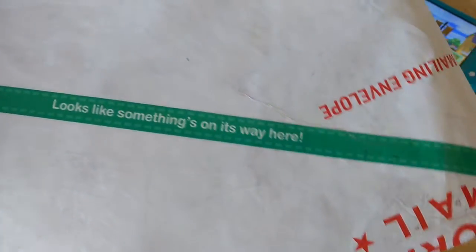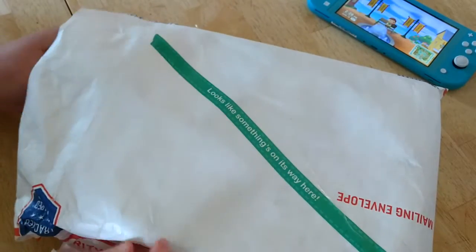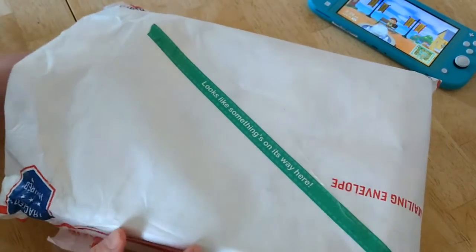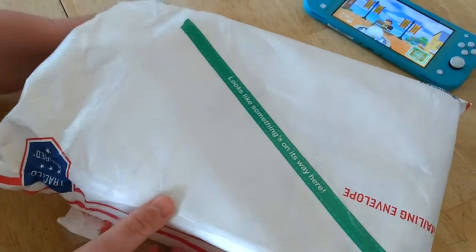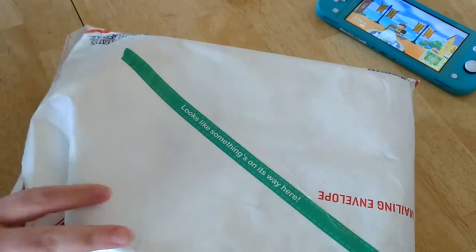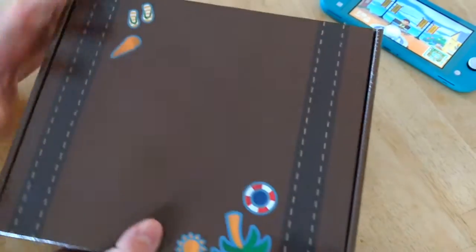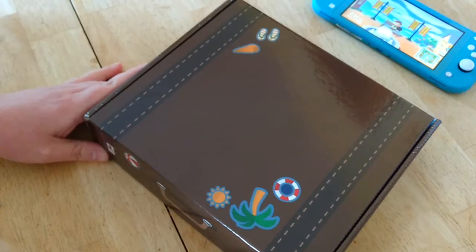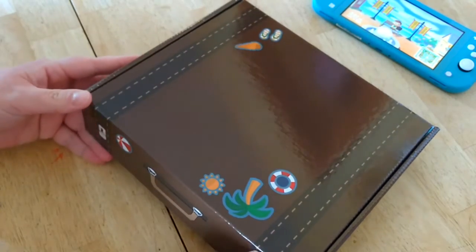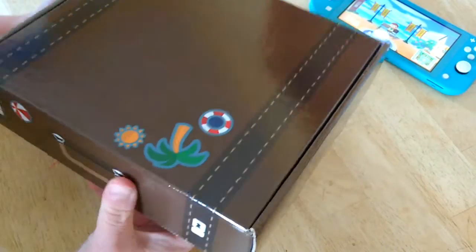It looks like something's on its way here! This is from my good friends at Scared Shirtless — they have a really cool podcast and some fun stuff they've been making lately. This is something we helped back on Kickstarter. Like the rest of the world, I've been playing a lot of Animal Crossing lately, and they've made these very aesthetically charming note cards and accessories and stationery. Here is what I got in my box — check it out, this is so cute!